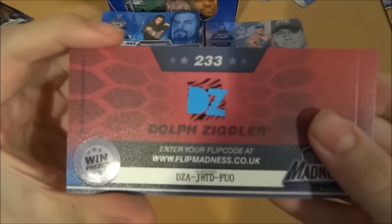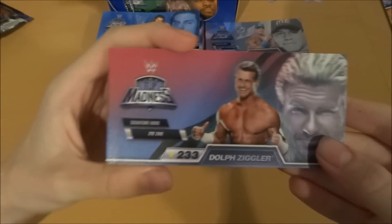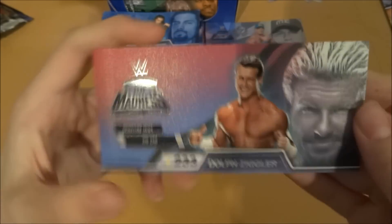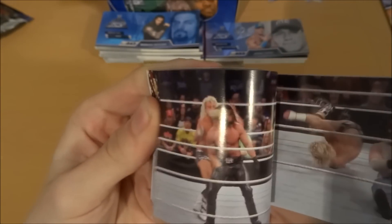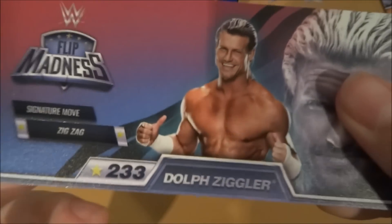I'm getting into this, I might have to get some more. We've got Dolph Ziggler. There's his flip code and information sheet. The Zigzag is his signature move. He looks a bit like David Beckham. What's the Zigzag? Oh my god — it's like the RKO, except a bit more violent. He just literally grabs them by the neck and floors them. Absolutely brilliant — Dolph Ziggler, nice little wrestler.